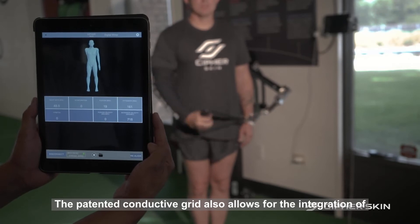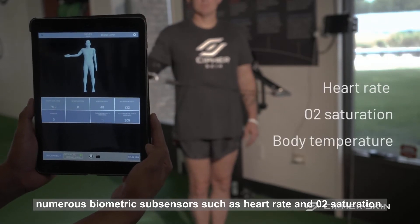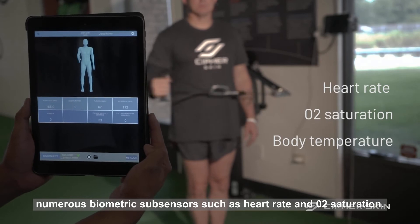The patented conductive grid also allows for the integration of numerous biometric subsensors such as heart rate and O2 saturation.